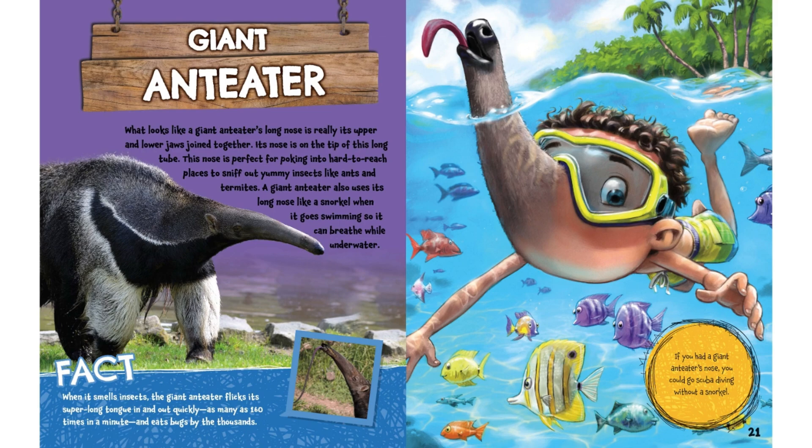Fact: when it smells insects, the giant anteater flicks its super long tongue in and out quickly, as many as 160 times in a minute, and eats bugs by the thousands. If you had a giant anteater's nose, you could go scuba diving without a snorkel.